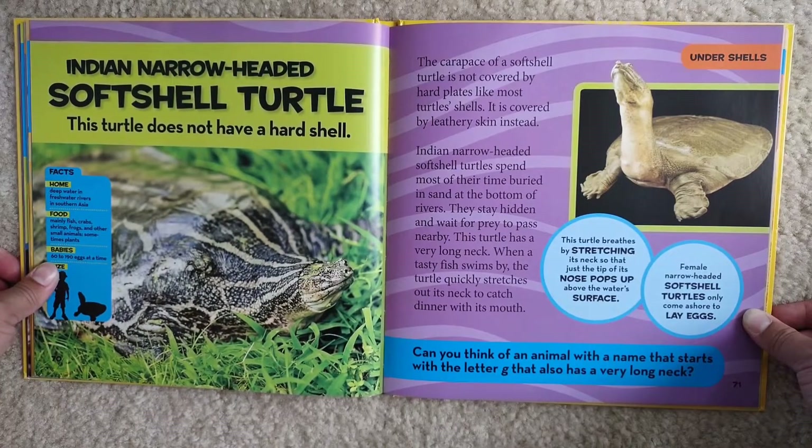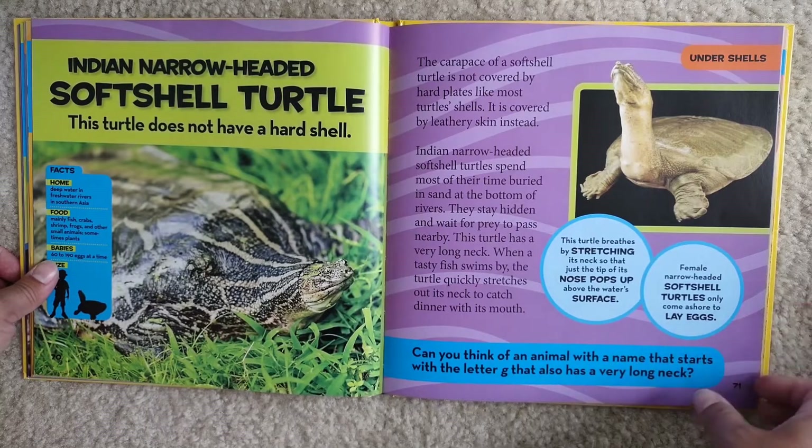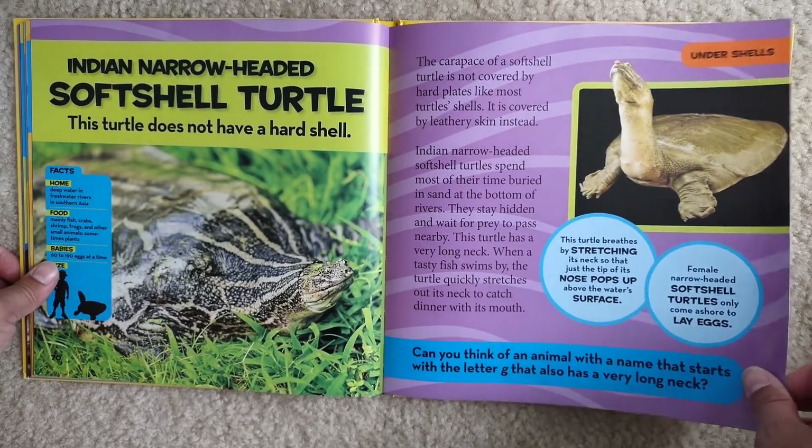This turtle breathes by stretching its neck so that just the tip of its nose pops out above the water's surface. Female narrow-headed soft-shelled turtles only come ashore to lay eggs. Can you think of an animal whose name starts with the letter G that also has a very long neck? I'm pretty sure you know which one we're talking about.